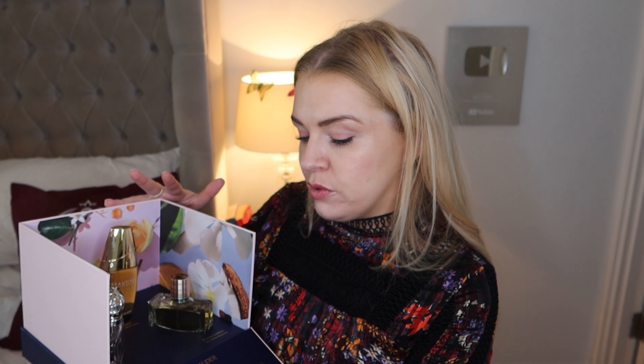They've actually just launched their products in Marks and Spencers here in the UK, and they kindly sent me this really cool set of some of their best-selling fragrances to celebrate that. So you can now get these at Marks and Spencers — I'll leave those links in the description as well. For me, there are kind of two cool ranges which I really love from Estée Lauder.